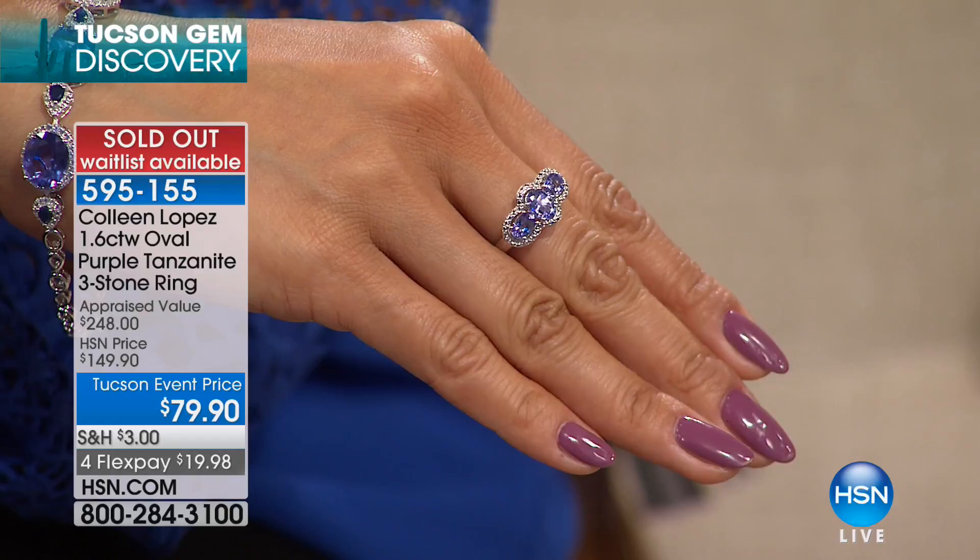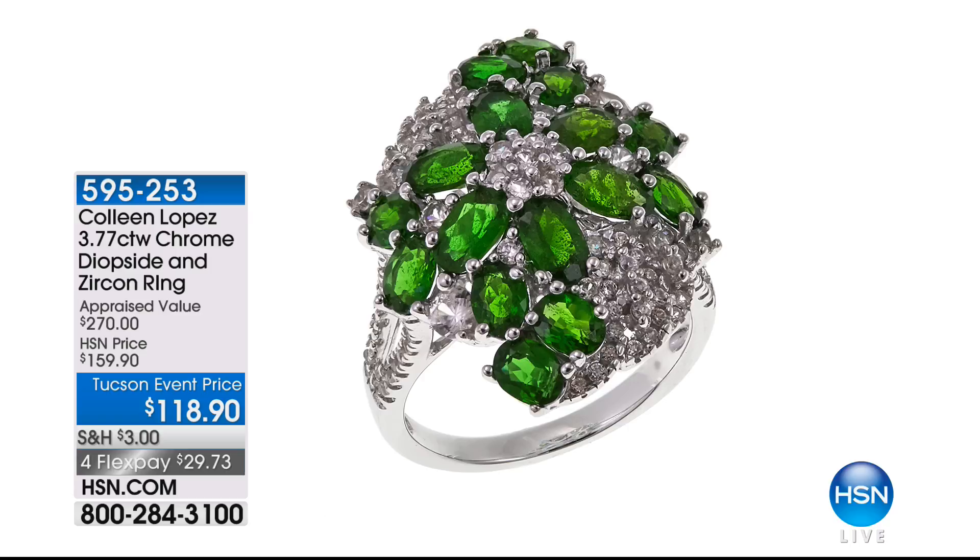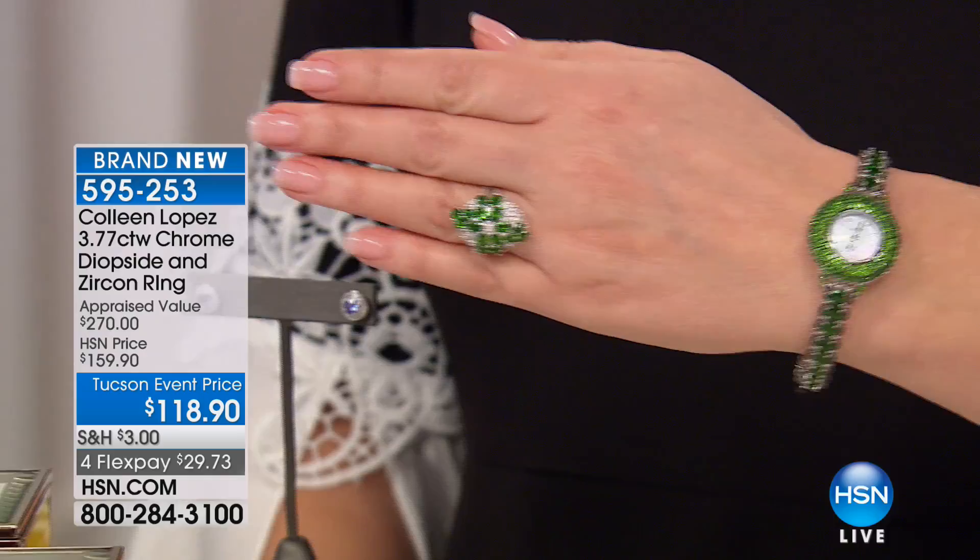Still to come — a lot of people have been asking about the ring I'm wearing on my right hand. It matches my watch. Dan's telling me the watch is going to be gone. But the ring — look at that chrome diopside. Breathtakingly beautiful ring.